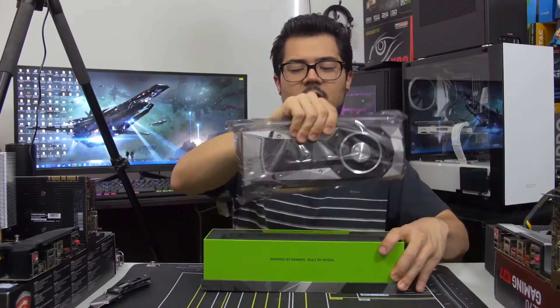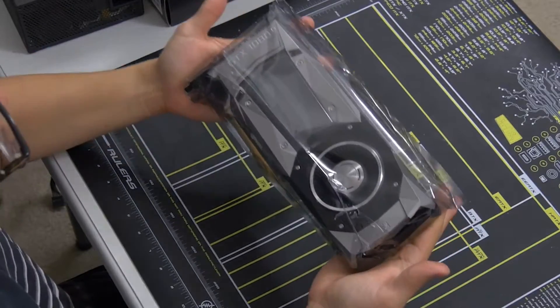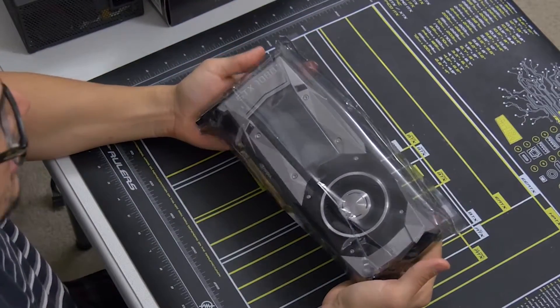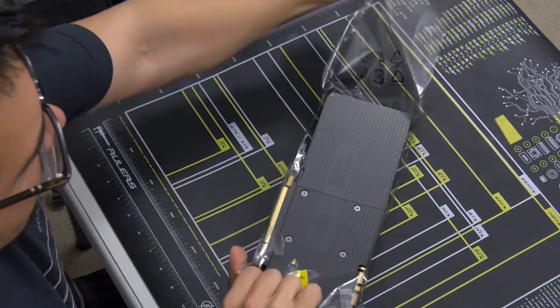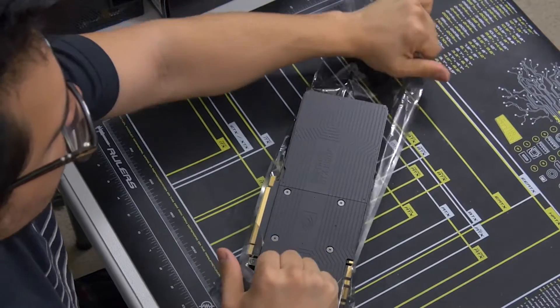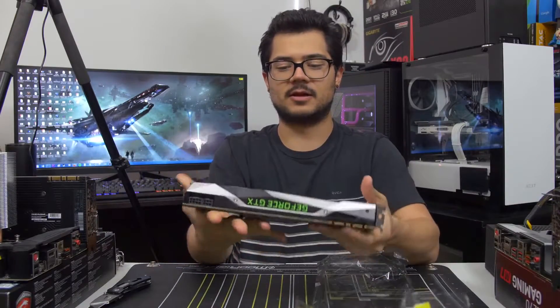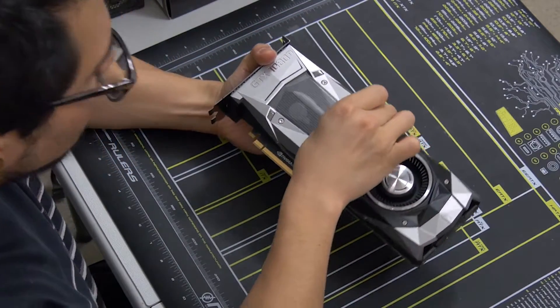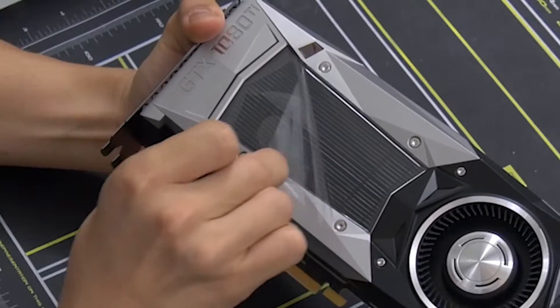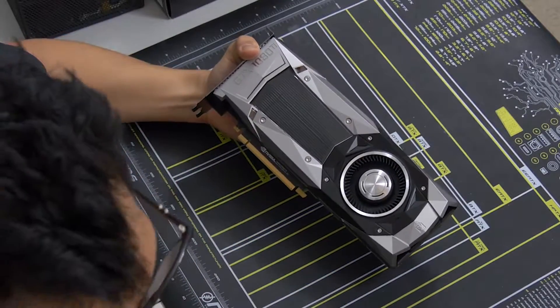Let's talk about the card now because that's really why we're all here. Just look at how much it looks like a GTX 1080 — it looks exactly the same. That is officially the worst unwrapping of a video card I have ever done in my life. But here it is. There's a little bit of plastic wrap — here we go. I've definitely had better, but there she is.